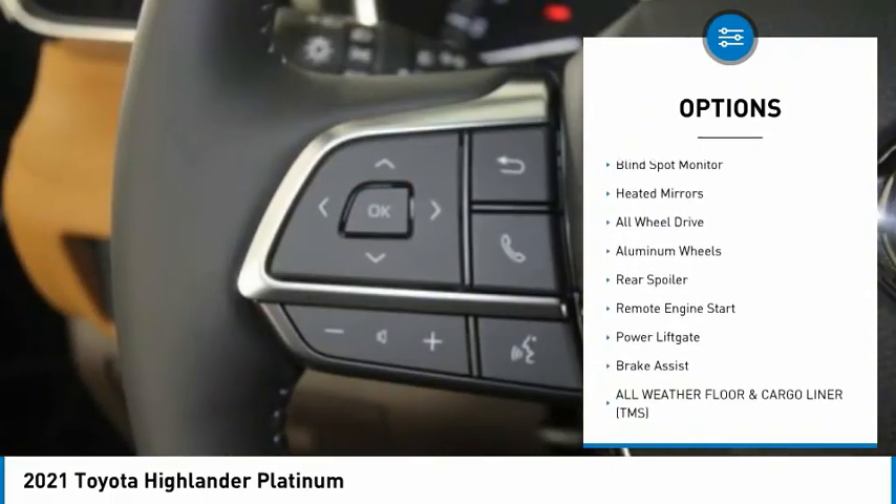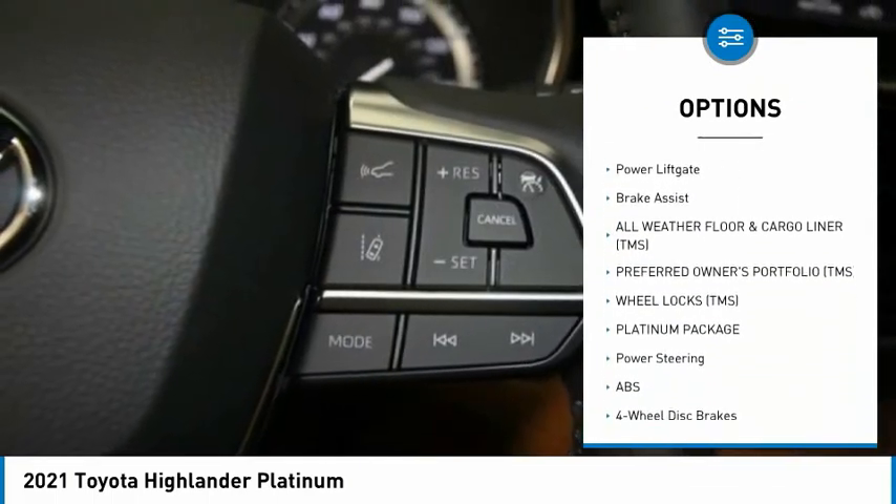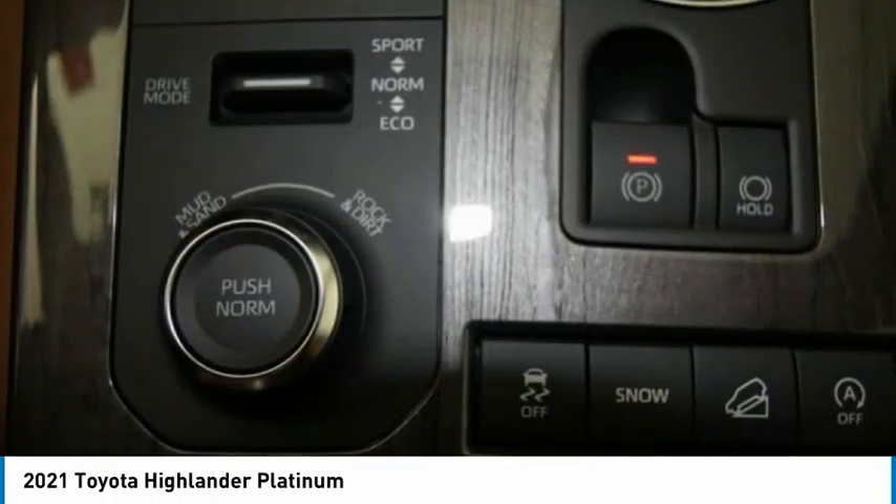Here are some of this vehicle's great options: tire pressure monitor, panoramic roof, blind spot monitor, heated mirrors, all-wheel drive, aluminum wheels, rear spoiler, remote engine start, power lift gate, and brake assist.